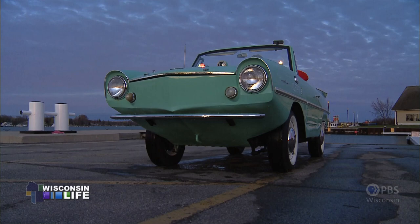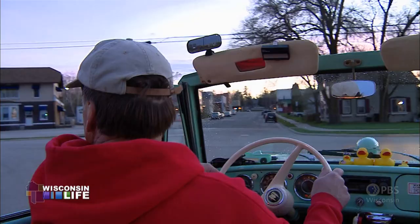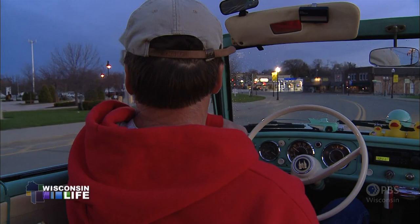The Amphicar isn't really built for speed — it's built for fun. It's a 1963 Amphicar. It's a slow-moving car in the water and an awkward car on land. The model is 770, meaning seven miles per hour in the water and 70 on land.